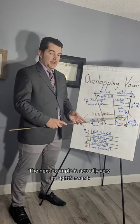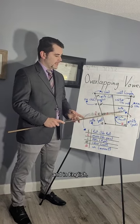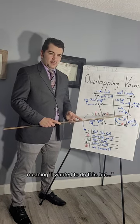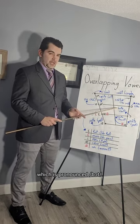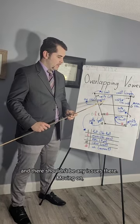The next example is very straightforward — it's another rounded vowel. In English the word is 'boot,' meaning I wanted to do this boot, and in French we have the word for boot which is pronounced 'botte.' So that's very straightforward and there shouldn't be any issues there.